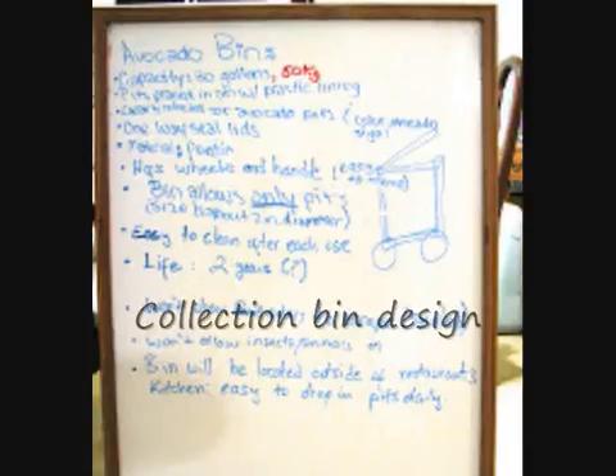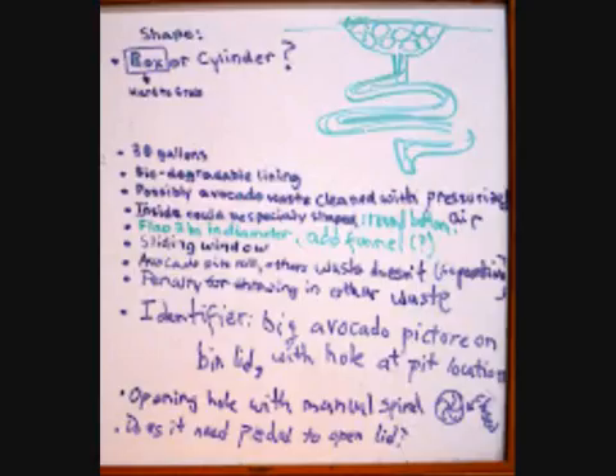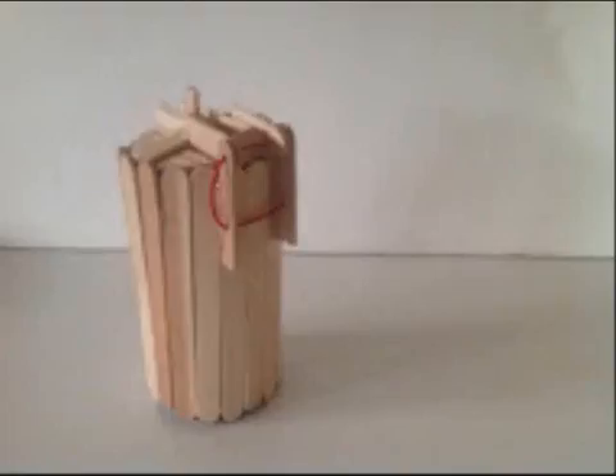We needed to decide between a box-shaped bin or a cylinder-shaped bin, so we decided to do both — a rectangular prism with rounded corners. We knew it had to hold at least 20 gallons, otherwise the normal restaurant would fill the bin over the top. We decided to go with 30 gallons so even the busiest restaurant can't overfill it. We also added a biodegradable lining so we don't have to clean the bin every week with water. We made a model using popsicle sticks — a cylinder with a lid that has a sliding door to put pits in without releasing all the gases.